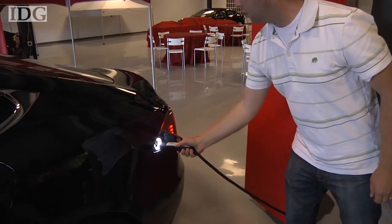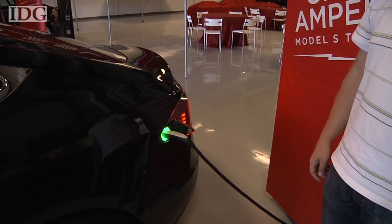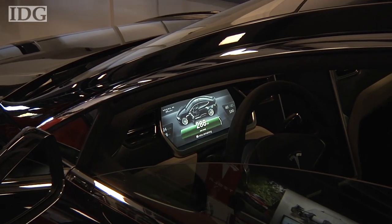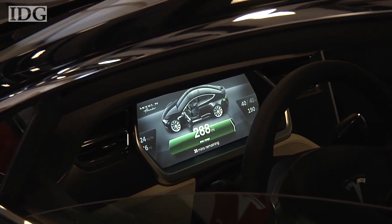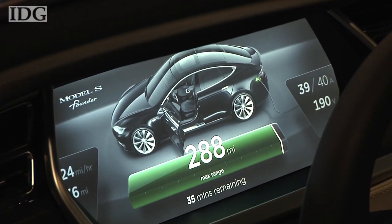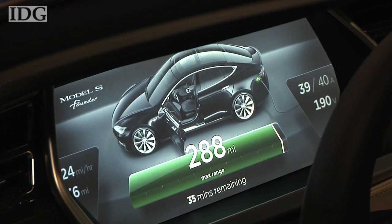Recharging is as simple as plugging it in — a light pulses faster or steady to indicate the status. The distance that can be traveled depends on the battery installed. When driving at 55 miles per hour, it ranges from 160 miles with a 40 kilowatt-hour battery to 300 miles with an 85 kilowatt-hour battery.